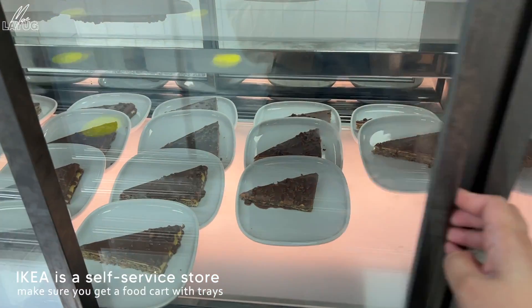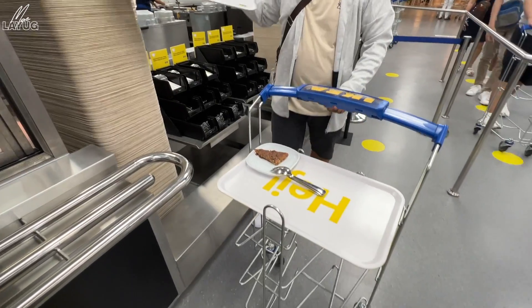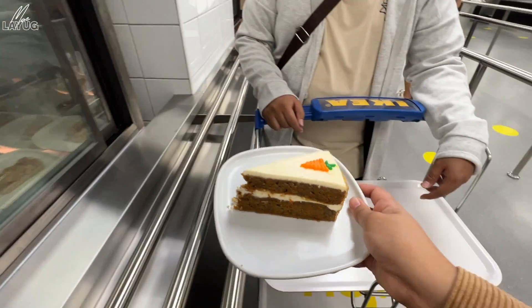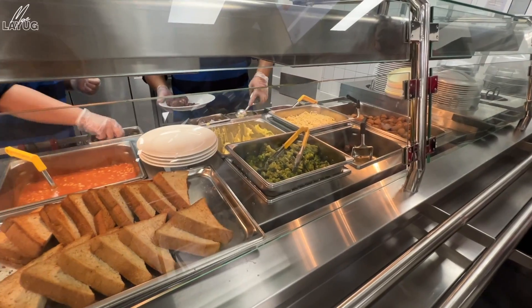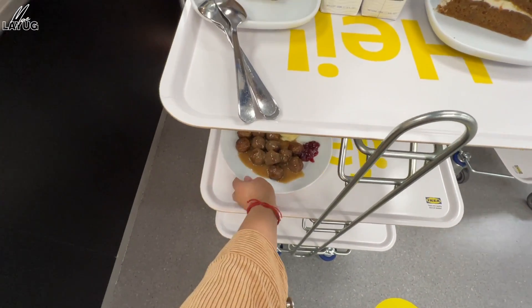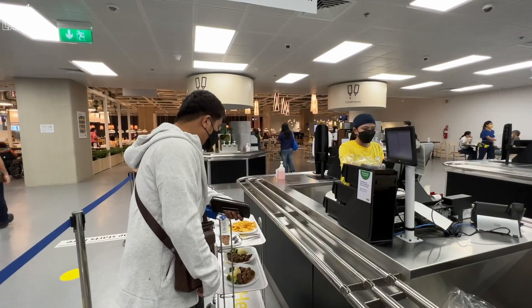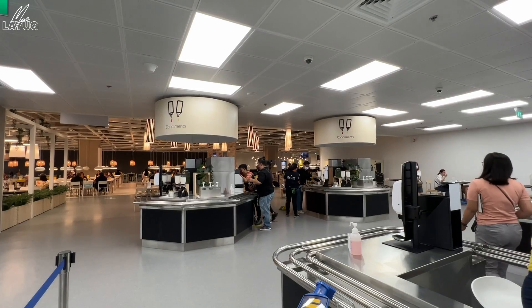It's self-service here, guys. You get your own food. Get a tray, then hand spoon and fork. We added another tray. There's carrot cake and apple cake — we got the carrot cake. We ended up at 689 pesos total. There's also a condiments area. They have a Nordic drink for 49 pesos with free refills and different flavors.